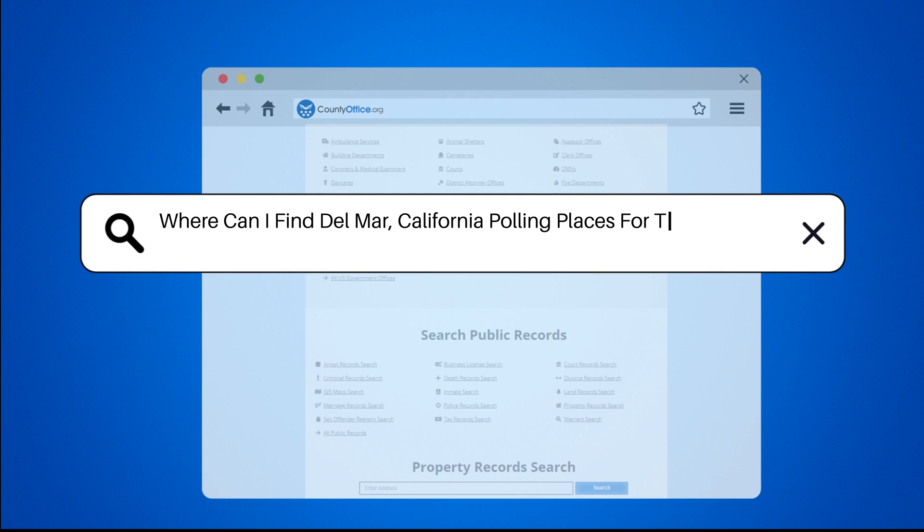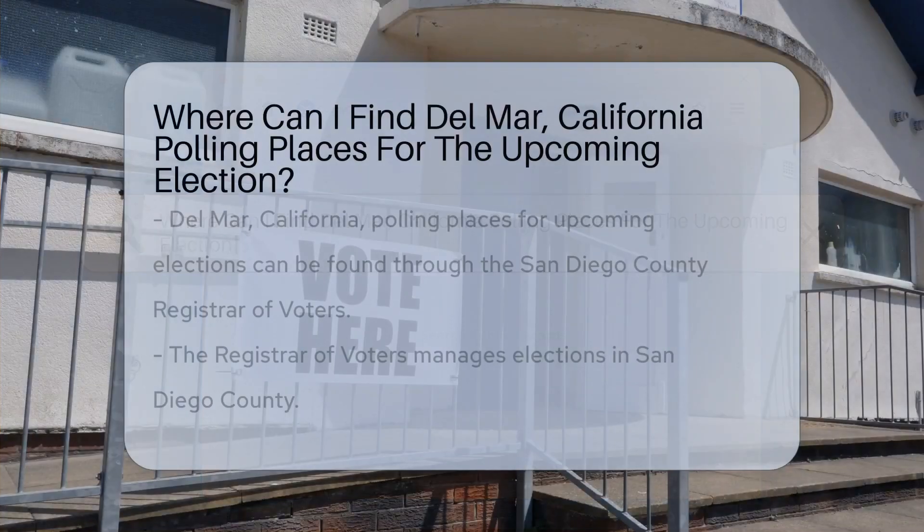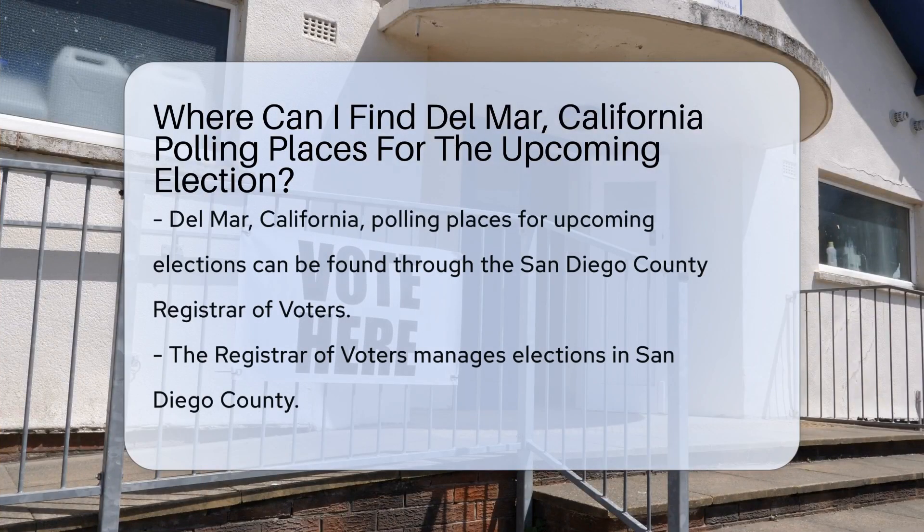Where can I find Del Mar, California polling places for the upcoming election?